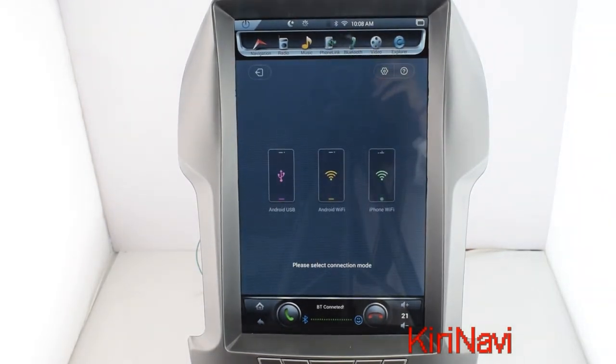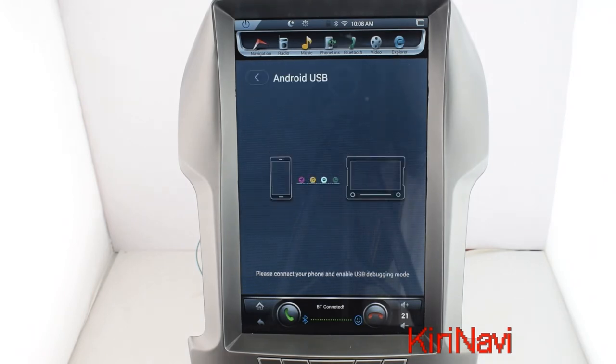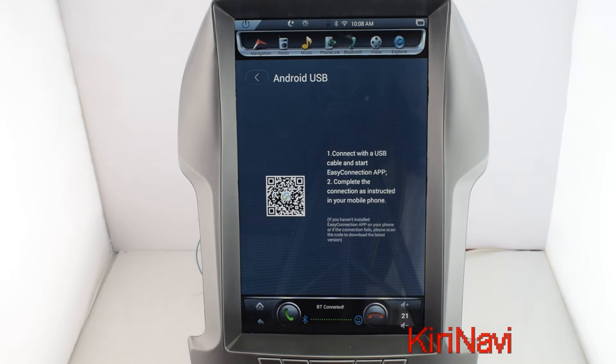And this is phone link — we also call this the mirror link function. When you connect your cell phone with the head unit via USB or Wi-Fi, you can see everything from your cell phone on the head unit: pictures, videos, everything.